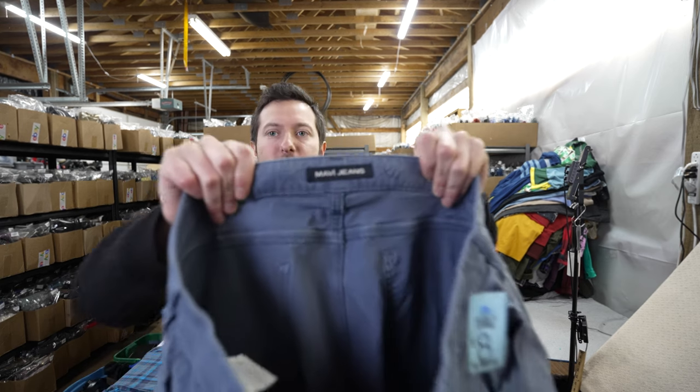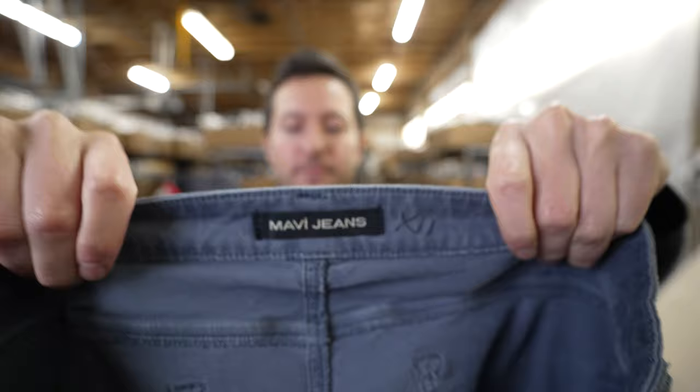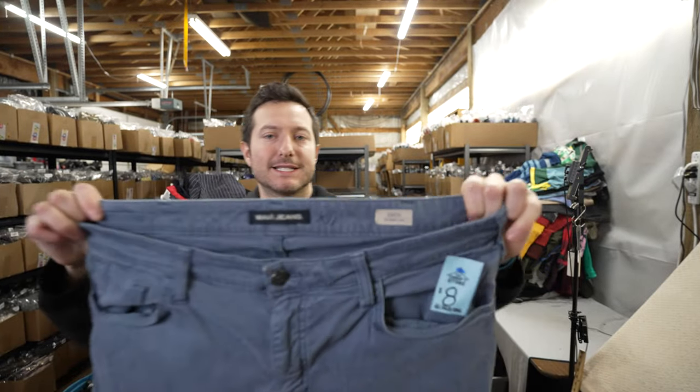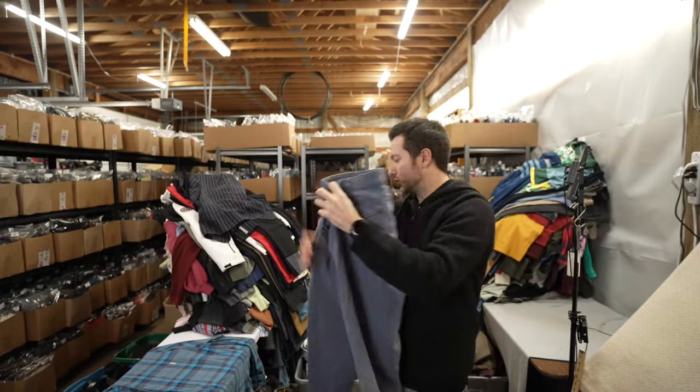Here are some Mavi jeans — Mavi is a good brand. They're chino pants, the Zach straight leg style — should go for about $25 to $35.